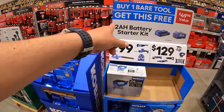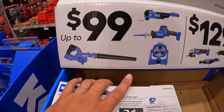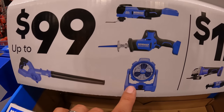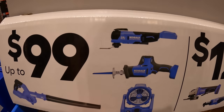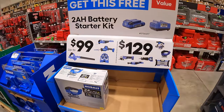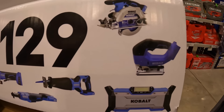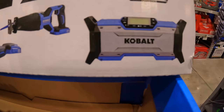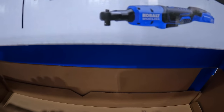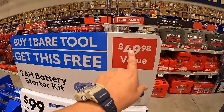Cobalt still has their 2-amp hour battery starter kit that you get for free when you buy a selected tool. For $99 you get the jobsite blower, fan, single-handed reciprocating saw, or oscillating tool. Then for $129, selected tools include a 6½-inch circular saw, D-handled jigsaw, jobsite radio/speaker, full-size reciprocating saw, a ratchet, and a paddle switch angle grinder. With either of those two deals, you get a free 2-amp hour battery and charger, valued at $49.98.